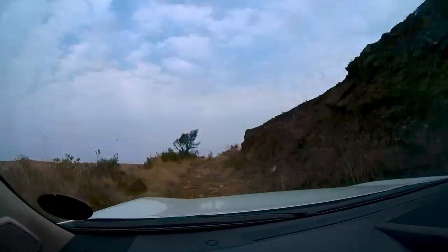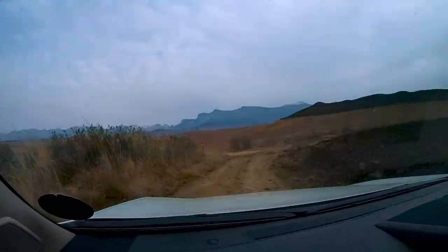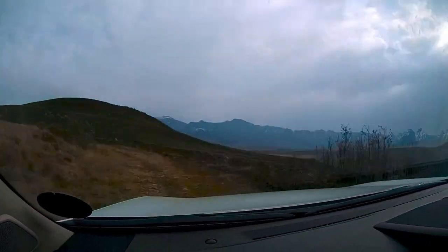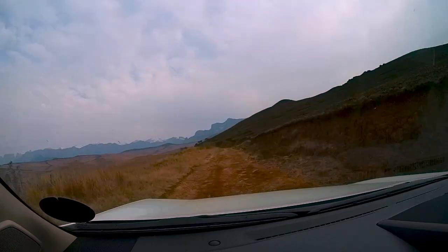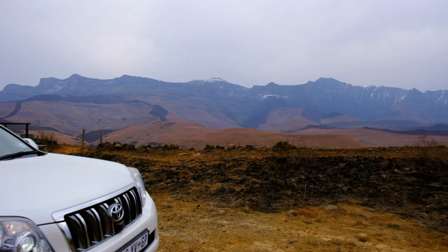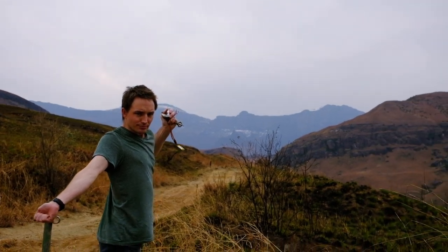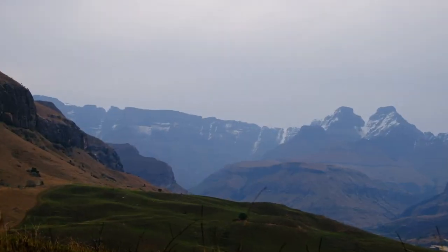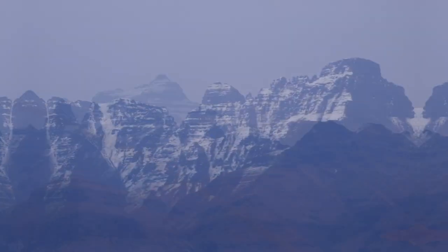That said, we were actually quite lucky with the weather on this visit. We missed the cold front which had brought in the snow before we arrived, so we had all the breathtaking views of the blue and white peaks without the bitter cold. Of course, we still made good use of our down jackets when it got cold around sunset.